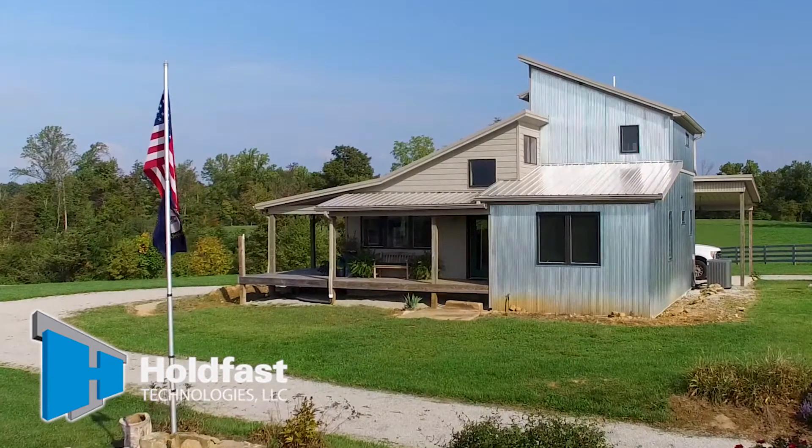My name is David Jones. I built this house out of ICF.